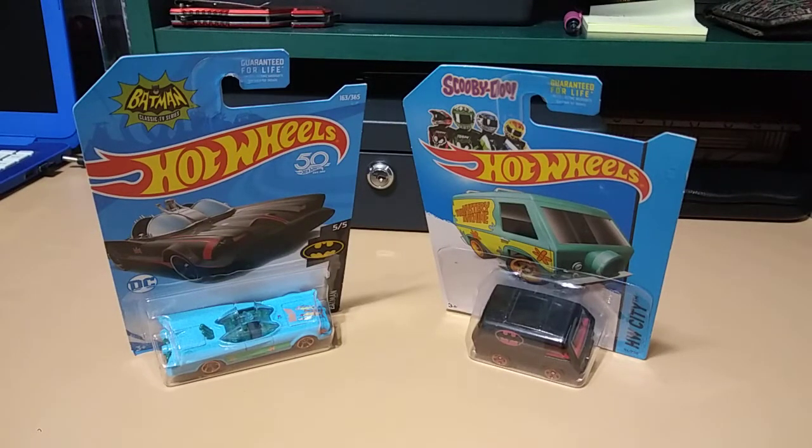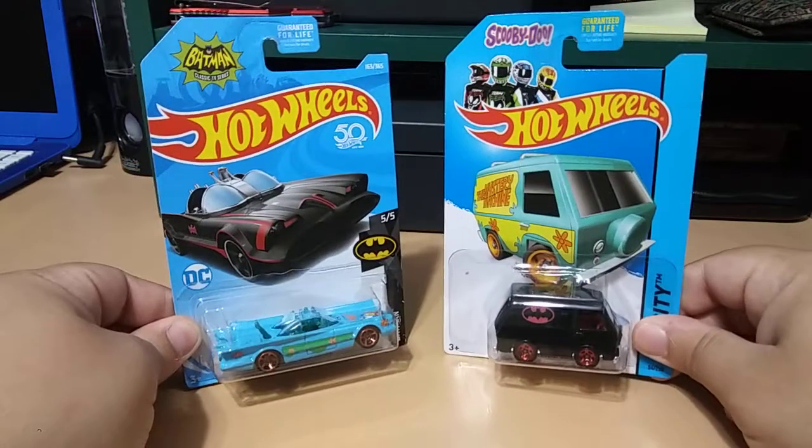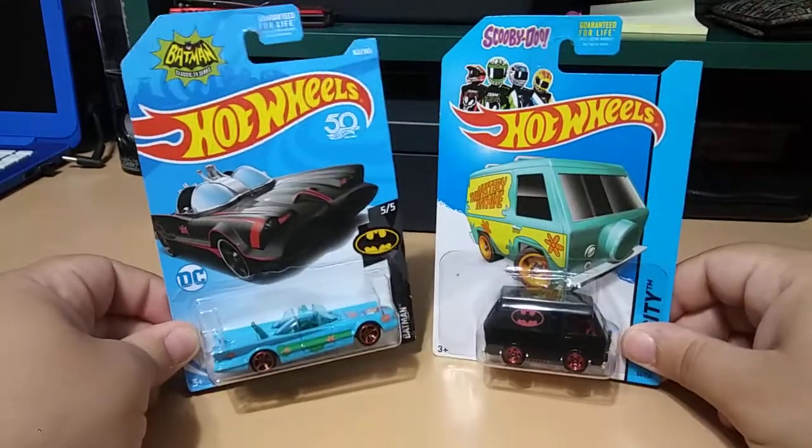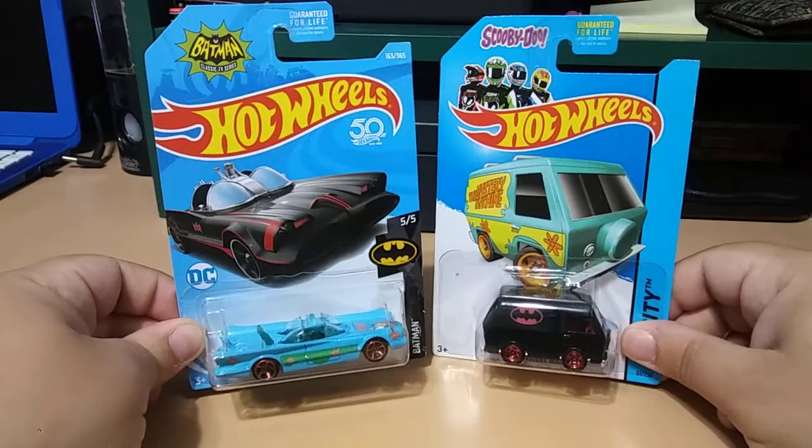What is going on guys, I have two new customs for my Scooby-Doo collection and they are super cool. We've got Batman and Scooby-Doo doing a switch — it's like Freaky Friday up in here. We've got a Batmobile Mystery Machine and a Mystery Machine Batmobile.